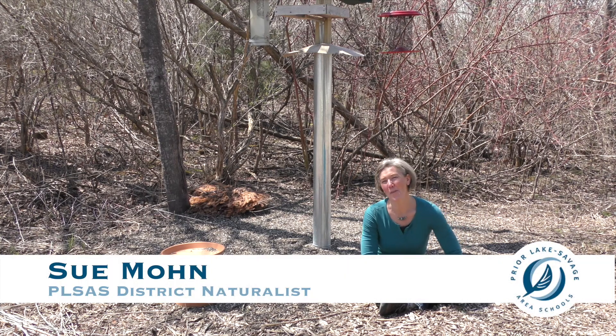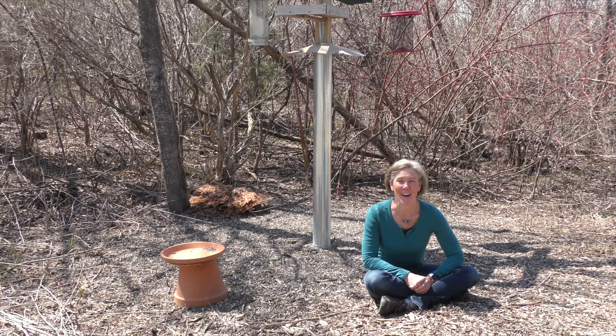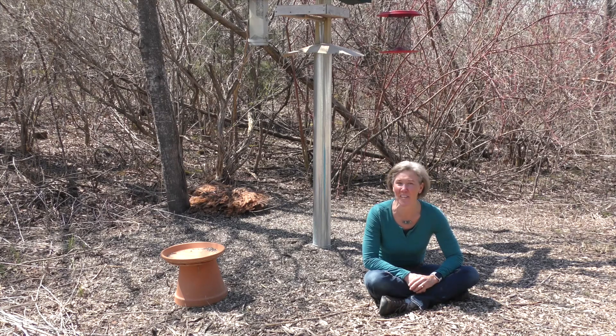Hello Lakers! It is Sue Moan, our district naturalist, and I am here at McCall Pond on Earth Day 2020. It's the 50th anniversary of Earth Day, always on April 22nd.